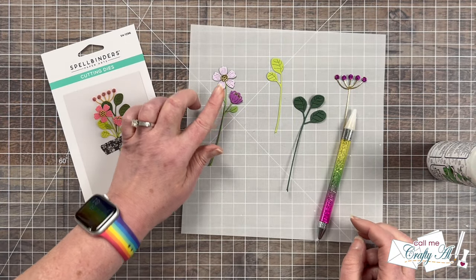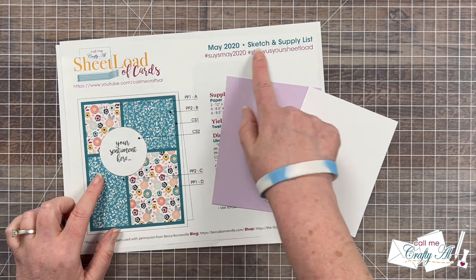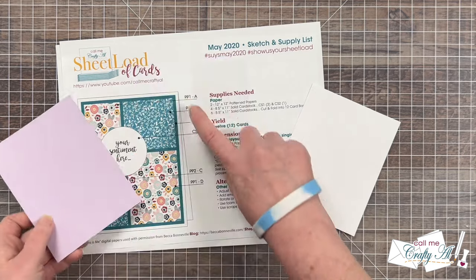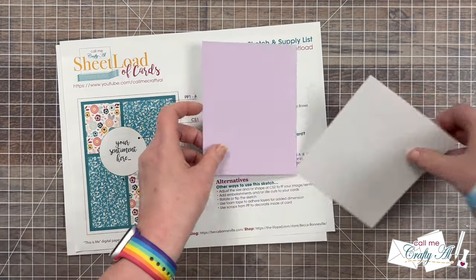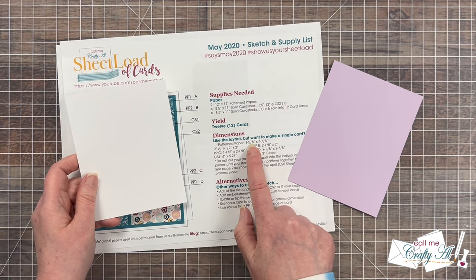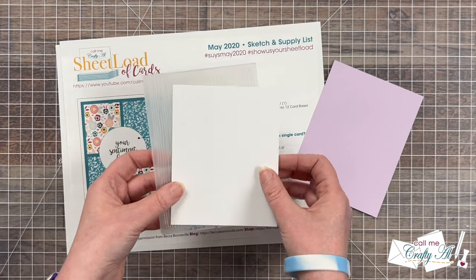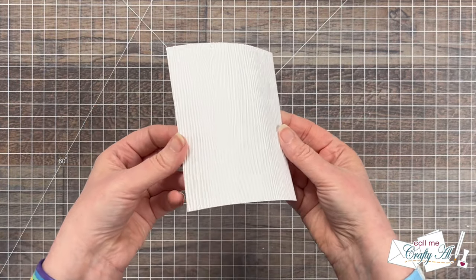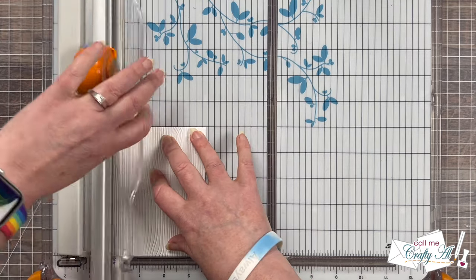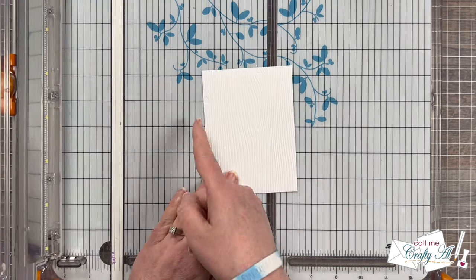Once everything was adhered together I set it aside to dry, and while that was happening I worked on the card base itself. When I first saw the inspiration piece I knew I had a sheet load of cards that looked very similar, and yes — the May 2020 has a layout close to Lynn's card. So instead of reinventing the wheel I used the single card dimensions from the printable. I cut my piece of purple to four by five and a quarter inches, and my piece of white cardstock I cut slightly larger than the pattern paper piece calls for. That's because I'm going to add some texture with an embossing folder, and sometimes when you emboss cardstock it makes it a little smaller.